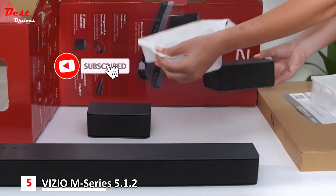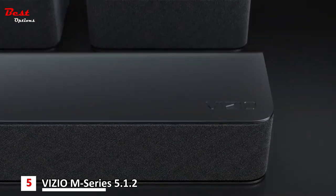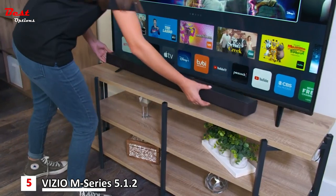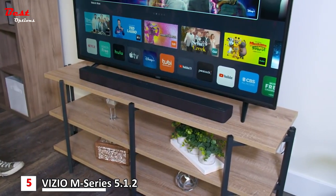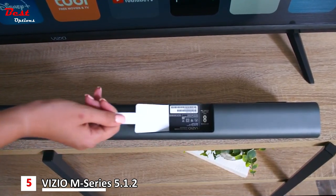Despite its wallet-friendly price, it can still replicate a more cinematic feel in the comfort of your home, with a wide and immersive soundstage that brings action to the space around your couch. Place its two rear speakers beside you, and sound effects become more accurately placed in the room around you, all matching the action on screen.